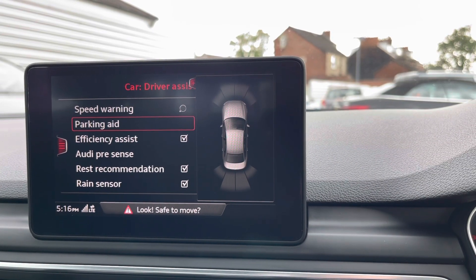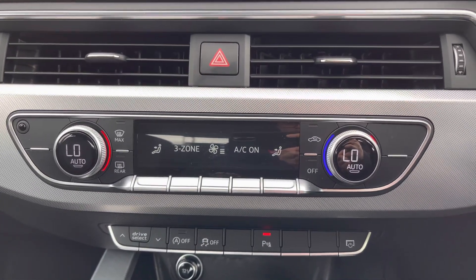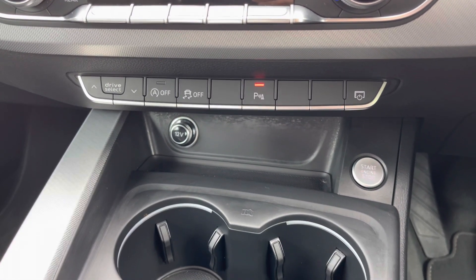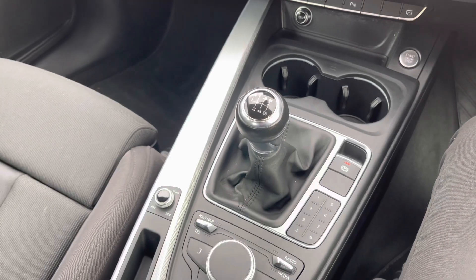This A4 comes with front and rear parking sensors to make parking super easy. Underneath the display you do have your dual-zone climate control. Below you'll find your shortcut buttons for the Audi drive select, traction control and parking sensors. You've got two cup holders in the centre and your six-speed manual gear selector here.